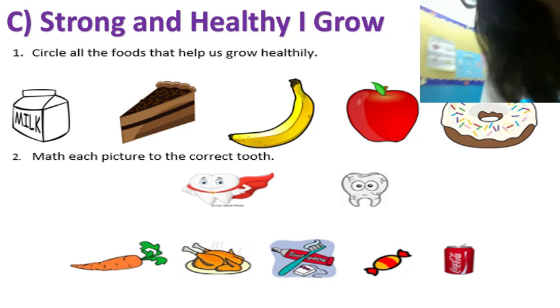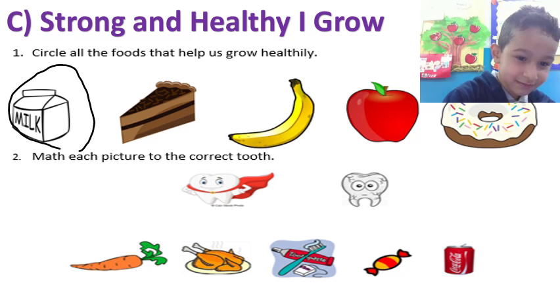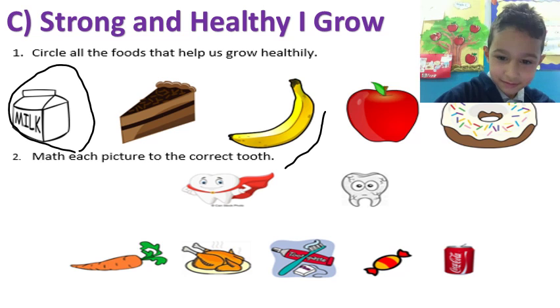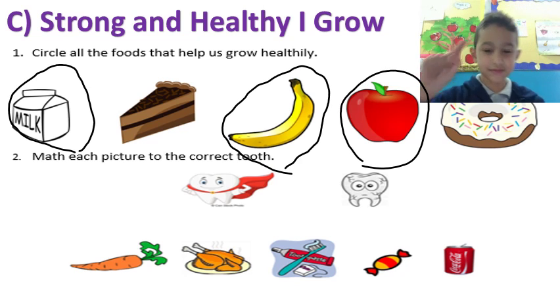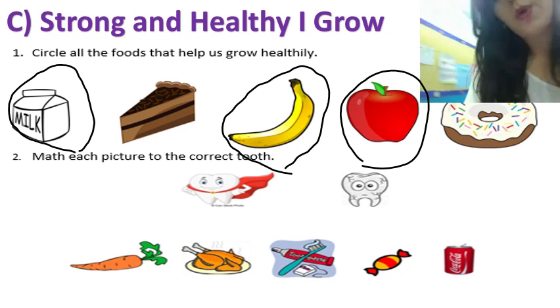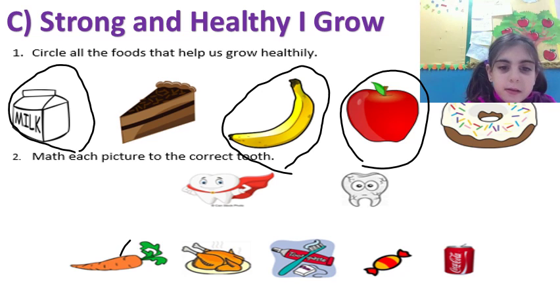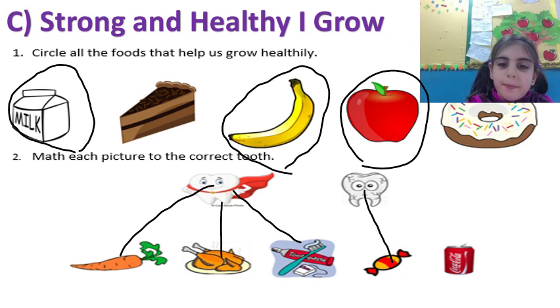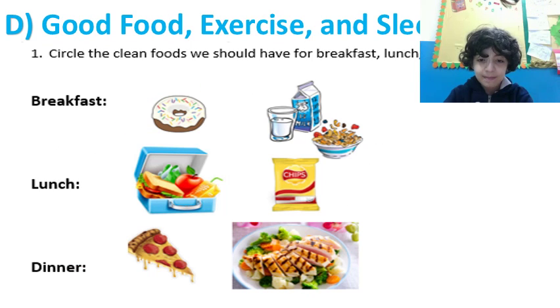Ibrahim Marouni, circle all the foods that help us grow healthy — good job! Number two: match each picture to the correct tooth — good job. Part D: Good Food, Exercise and Sleep.